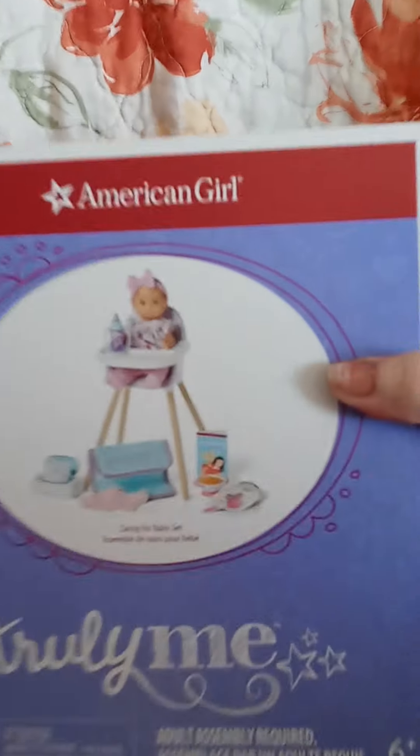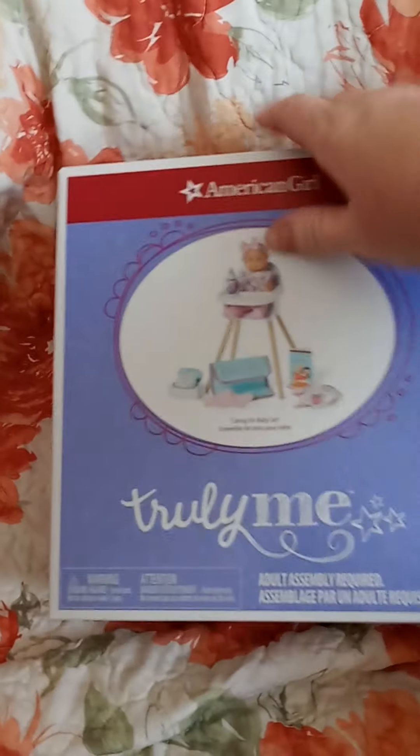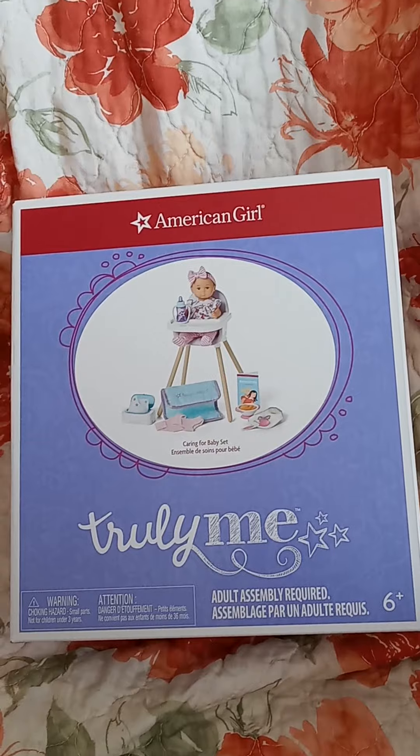Here's the cover of the box - she comes with all these accessories. It looks like it's taped shut, so I'm going to have to pause to open the box again.